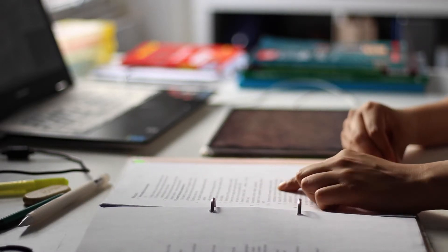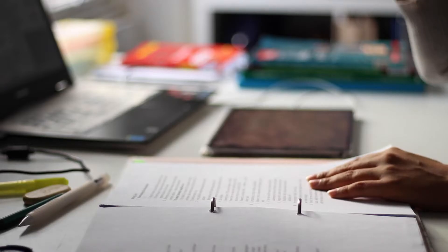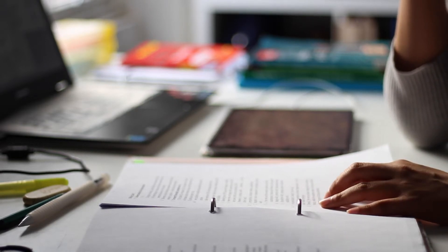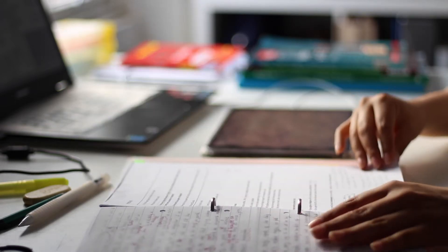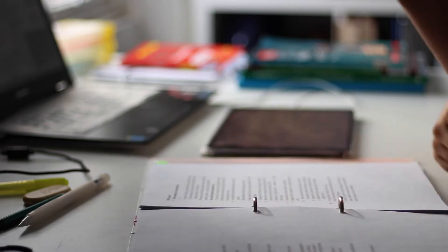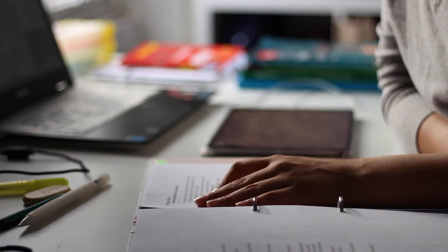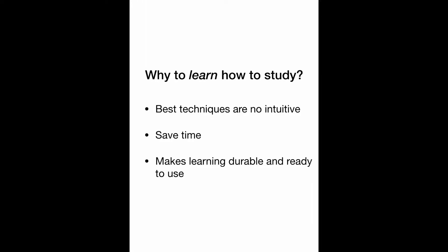I was shocked when I realized that most of the learning strategies that we use are not effective, and the effective ones are not intuitive. I'm going to extract the main points of the first chapter of the book Make It Stick: The Science of Successful Learning. As a friend, I highly recommend you to read this book, because it is absolutely worthy. I hope this video could help you with some ideas to shape your learning process.